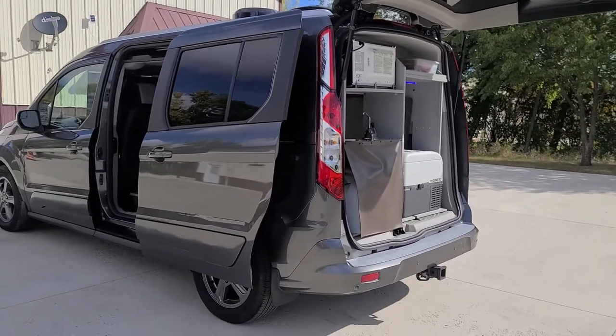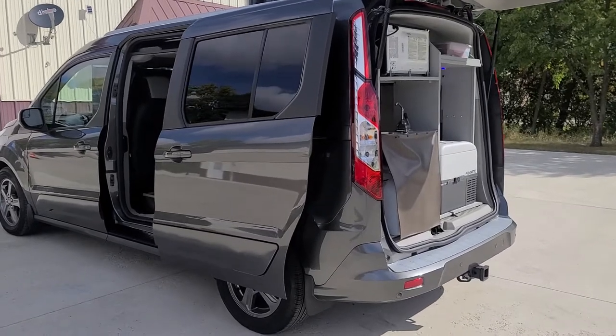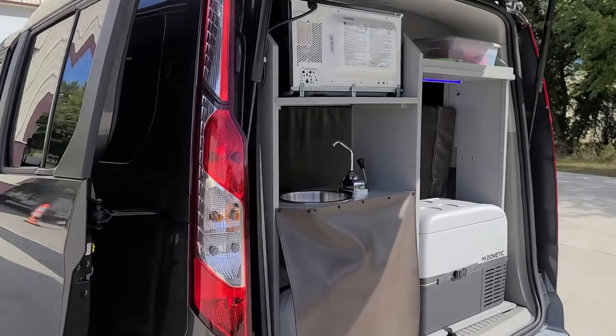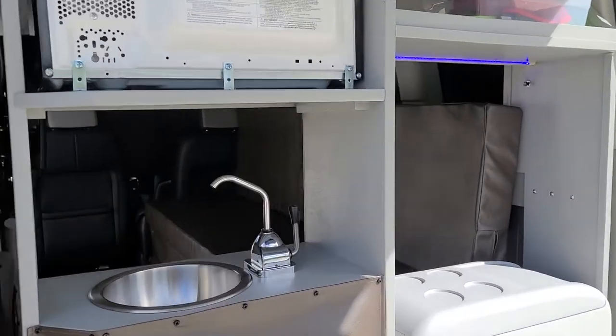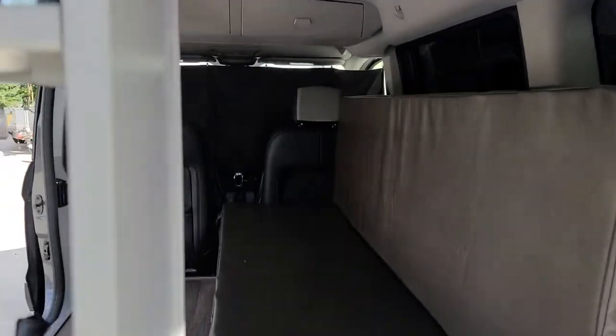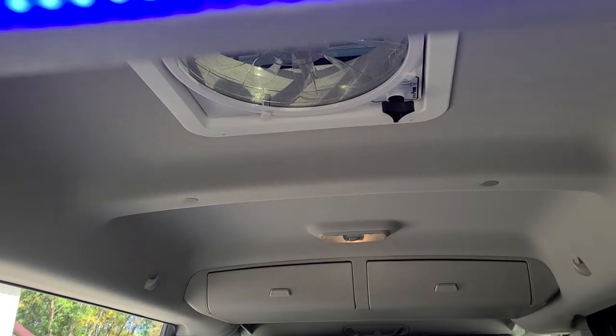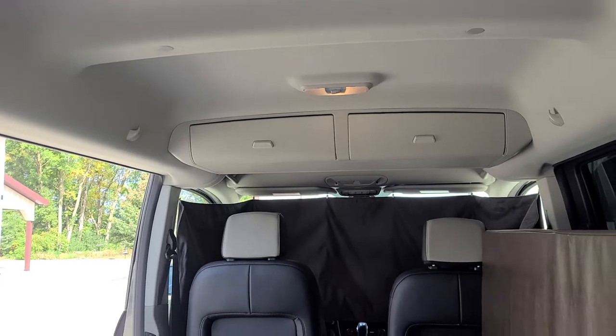It also has reverse sensors. Our Mini T conversion consists of the over-the-air antenna, solar, and a Max Air fan which is reversible and can also be left up when it's raining. This vehicle has the mid-vehicle overhead console.